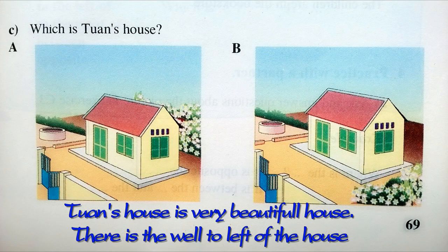C. Which is Twan's house? Twan's house is very beautiful. There is a well to the left of the house and there are some flowers to the right.